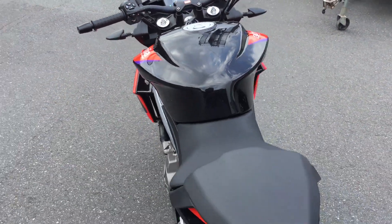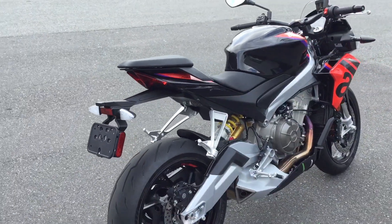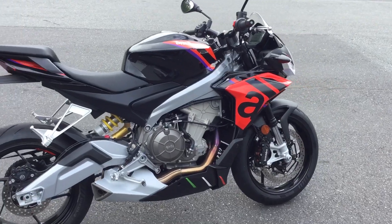You have the ability to turn off and on everything. Again, the 2023 Aprilia Tuono 660 Factory — got to come check it out.